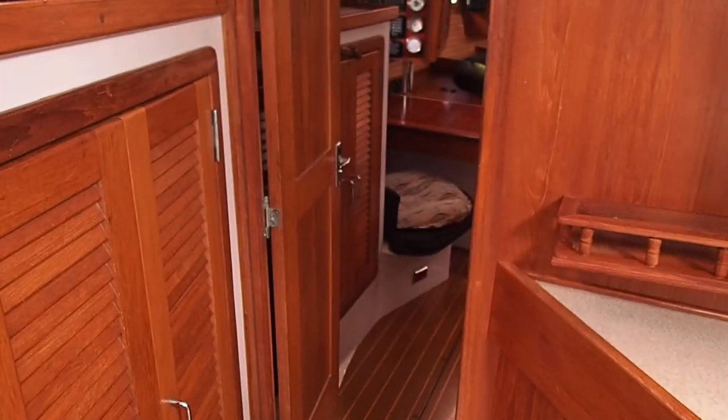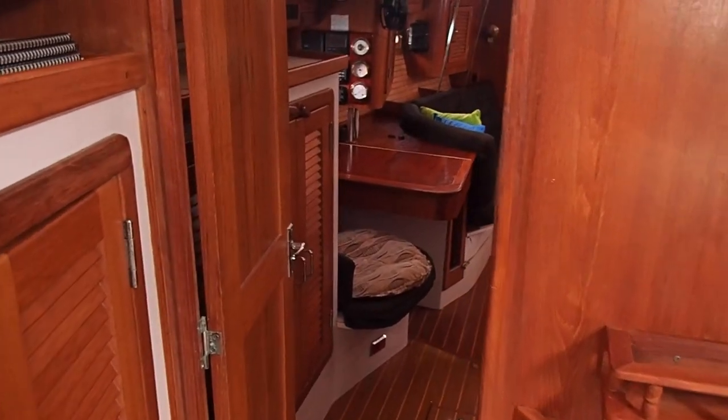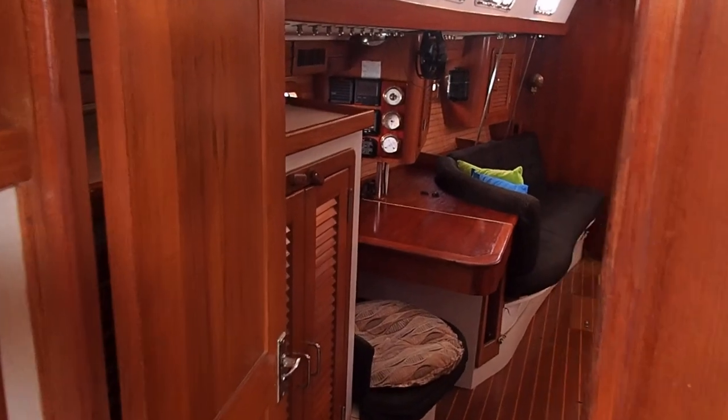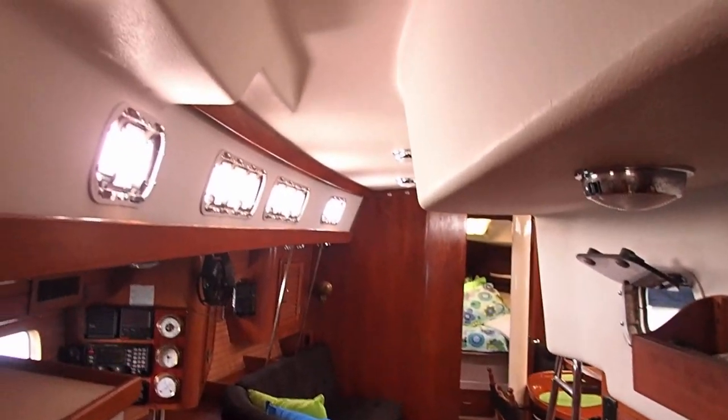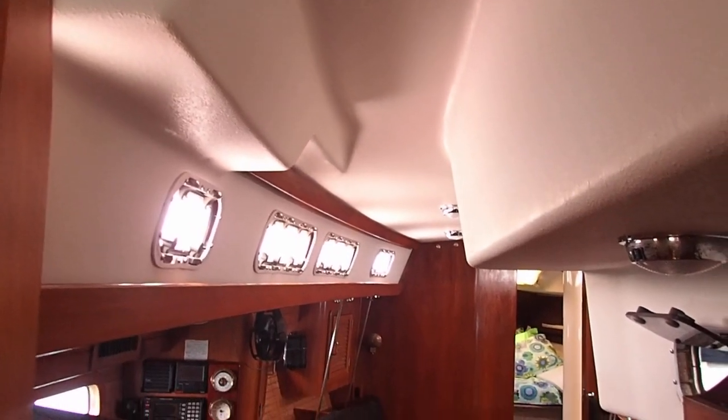This starts from the aft cabin, which is on a separate video. Walking up the hallway, you do not have to duck — there's plenty of headroom.